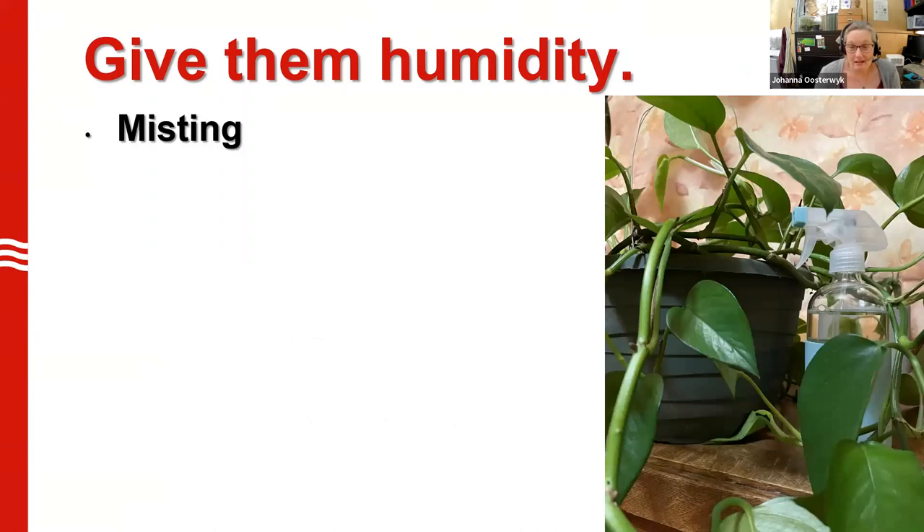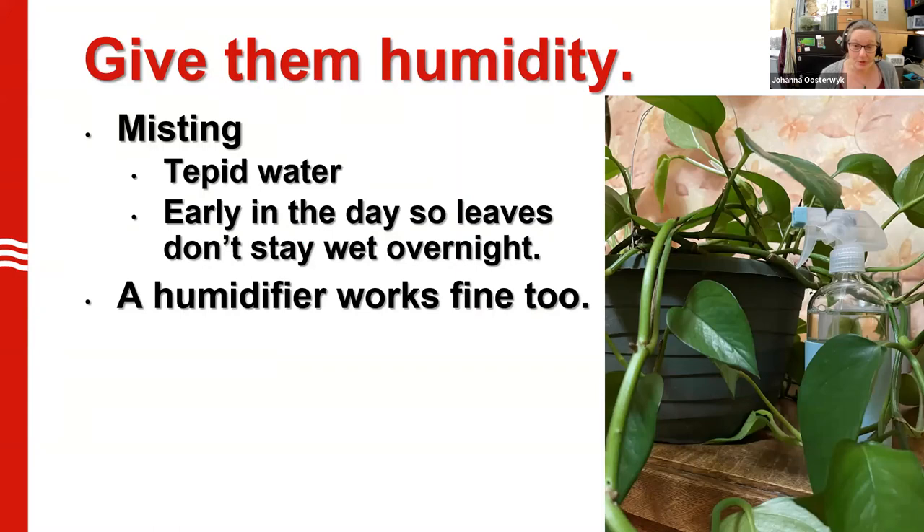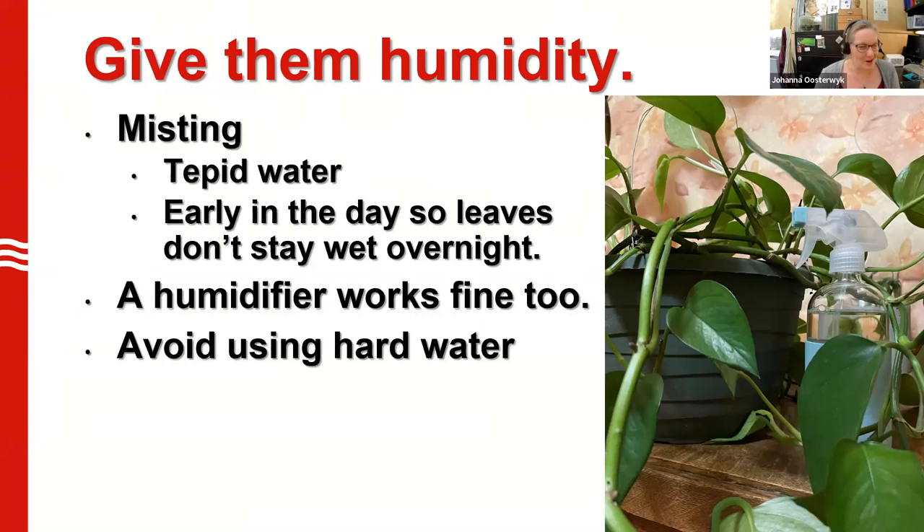Misting is another way to keep your plants moist and help improve humidity. Use tepid water, not cold — that can chill the plants. Use water that's at room temperature and mist your plants gently, coating the leaves with fine droplets of water early in the day. You don't want to leave the leaves wet overnight, as that can encourage diseases to spread. A plain old humidifier works too, just to increase the humidity in a room or an area where your plants are growing. Avoid using hot water or hard water, or you'll get spotting on the leaves and residue on the humidifier.